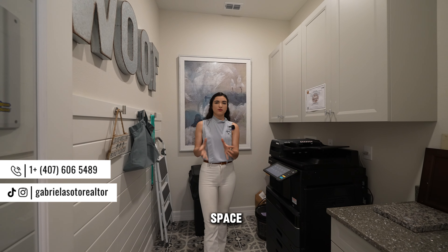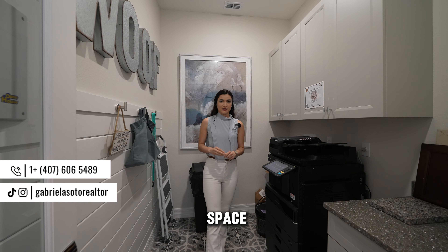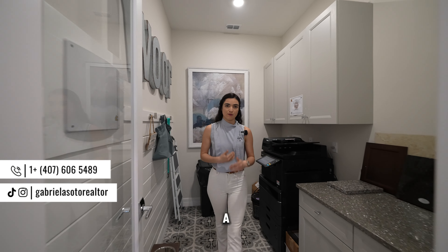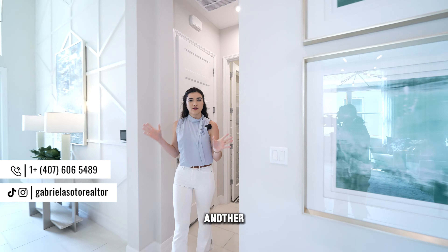Hello everyone and welcome to a new tour. My name is Gabriela, your real estate agent in the state of Florida, specifically in central Florida. Today I will show you a custom home builder in The Land, Florida.